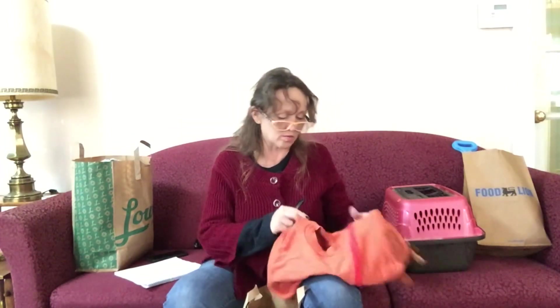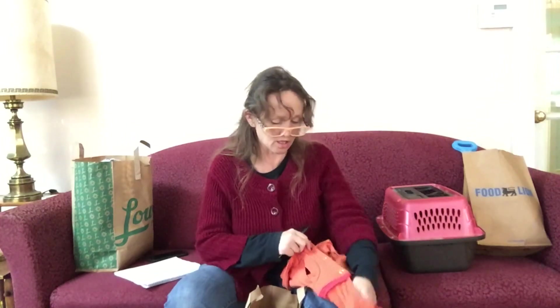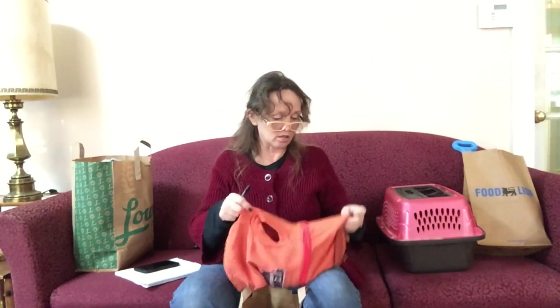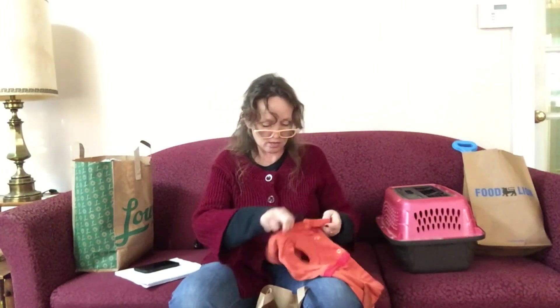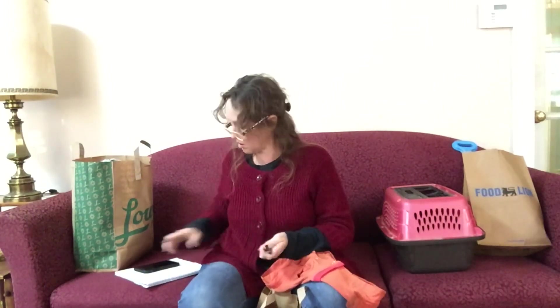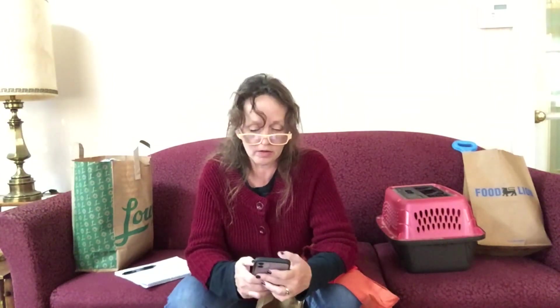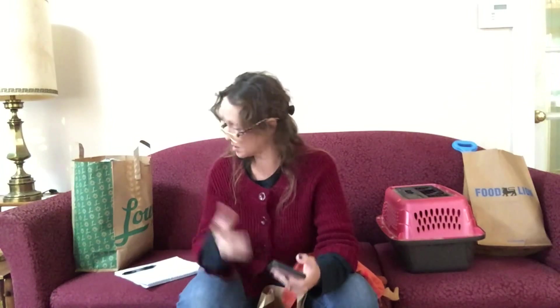This is an adorable dog sweater — it's a Grinch licensed product, Team Max, size small. It didn't have a price on it in the store, but I didn't ask because I know all their prices are good. I'm going to guess it was $2.00. I don't have a dog that will fit, so I'll either sell it or take it to the animal shelter for dog photos. It's $24.95 on eBay for any size. I'm going to say I could get $10.